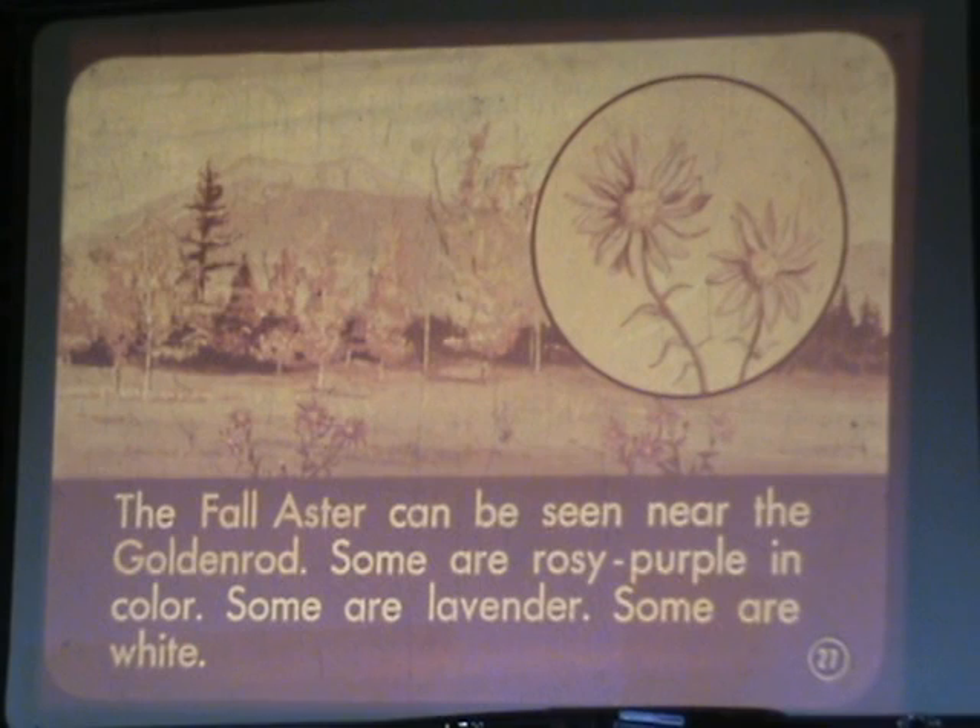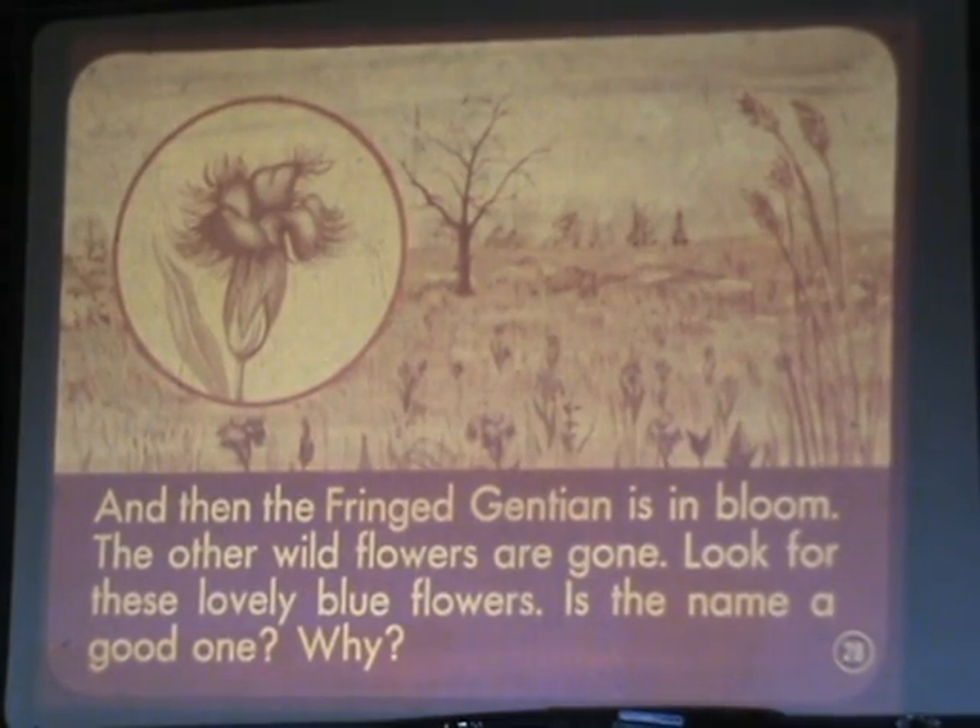The fall aster can be seen near the goldenrod. Some are rosy purple in color, some are lavender, some are white. And then the fringed gentian is in bloom. The other wildflowers are gone. Look for these lovely blue flowers. Is the name a good one? Why?